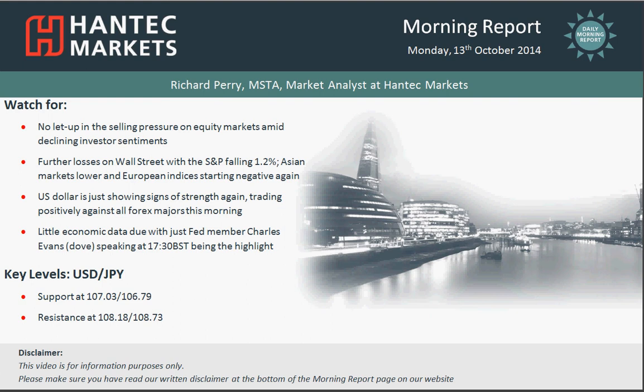Hi everyone and welcome back to today's market report on Monday the 13th of October with me, Richard Perry, market analyst at Hantech Markets.